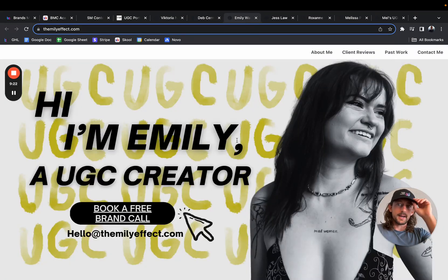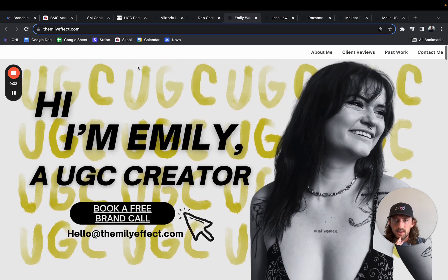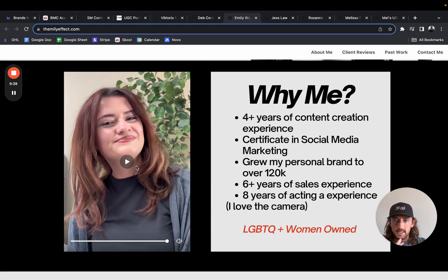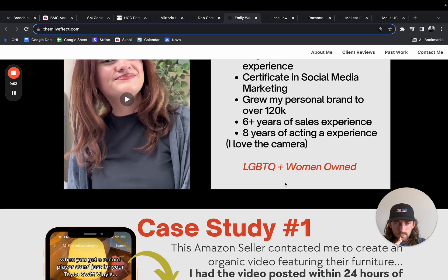Check out Emily right here. Hi, I'm Emily, UGC creator. It feels a little bit cluttered with the UGC in the background, but overall it's fine. The 'Why Me' section has a little intro video — that's awesome. I'm a big fan of when people have these intro videos. Four years of content creation experience, grew her personal brand to over 120K, eight years of acting — it's a good little intro.